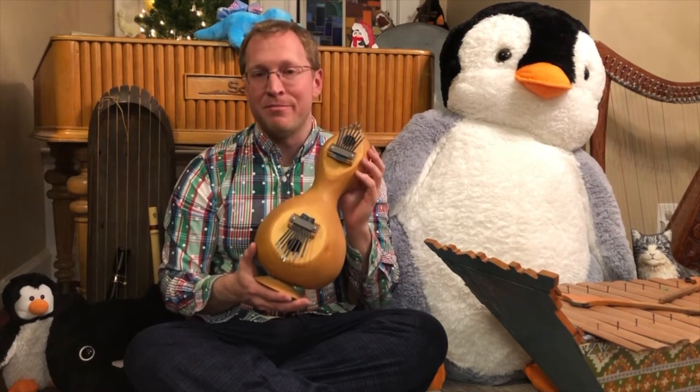This instrument is probably best known as being part of the Shona culture in Zimbabwe.